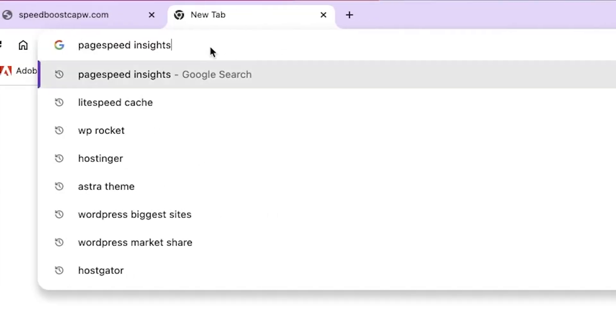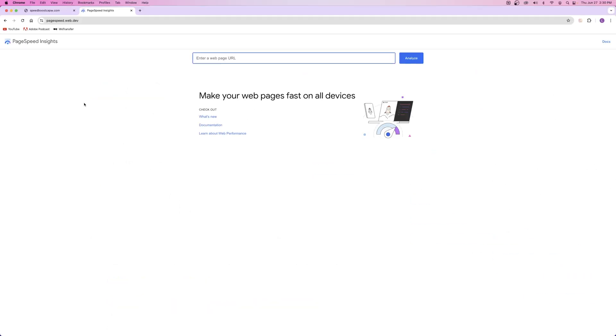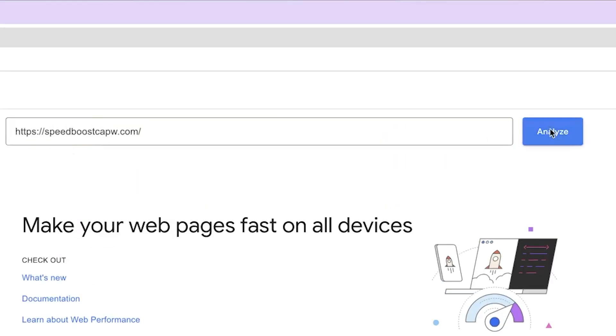Before we get into any optimization techniques, let's first go ahead and check our current PageSpeed score with Google's PageSpeed Insights web tool. Just search PageSpeed Insights in your search bar and click on this result right here. From here, you're just going to copy your entire website URL and paste it into PageSpeed Insights.